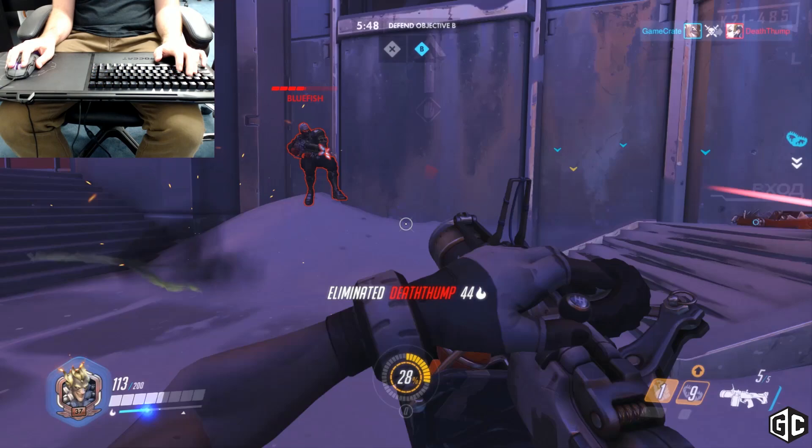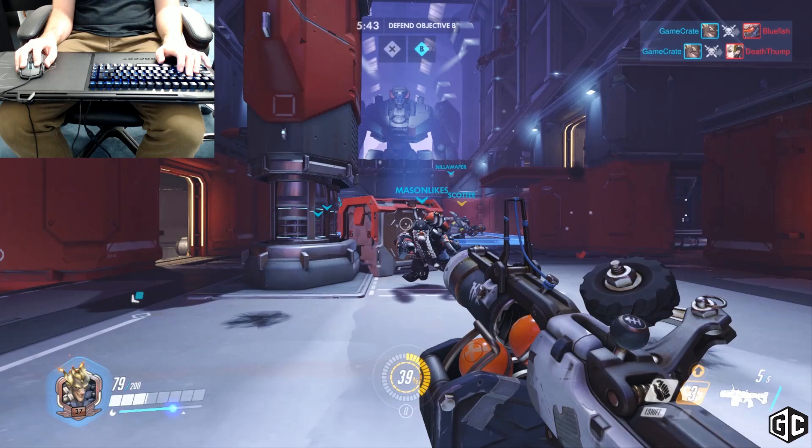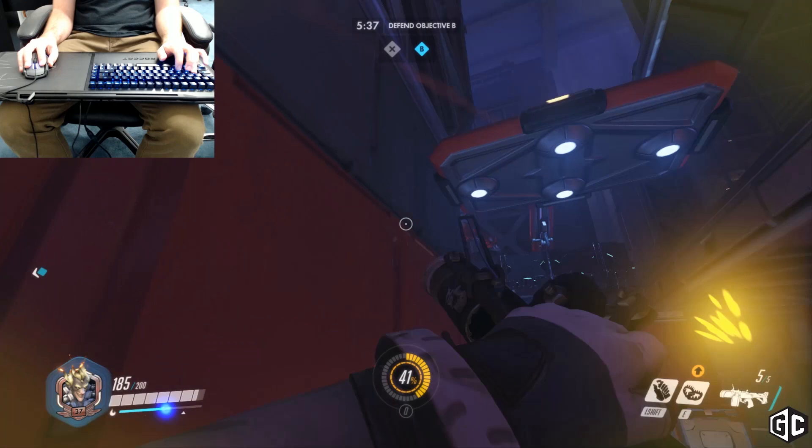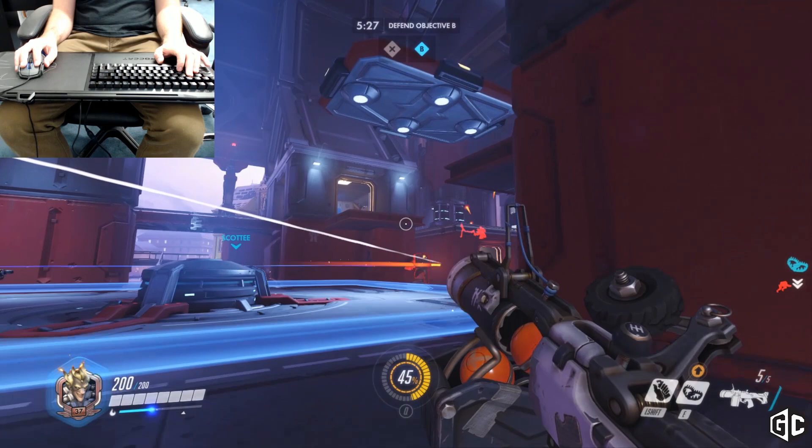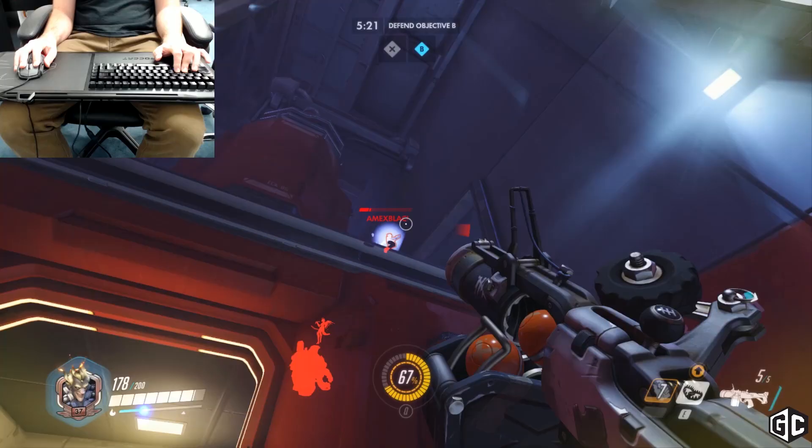Dude, you are rocking it with this Junkrat. I play a lot of Junkrat. He's tricky — he takes some getting used to. The traps are a weird way to play, and the arc on his weapon is really odd. But he's so different and useful. You can get kills from weird angles. His ultimate is great with the exploding tire. It's like a one-hit KO most of the time. There's only a couple of heroes it won't totally kill — most of the tanks.